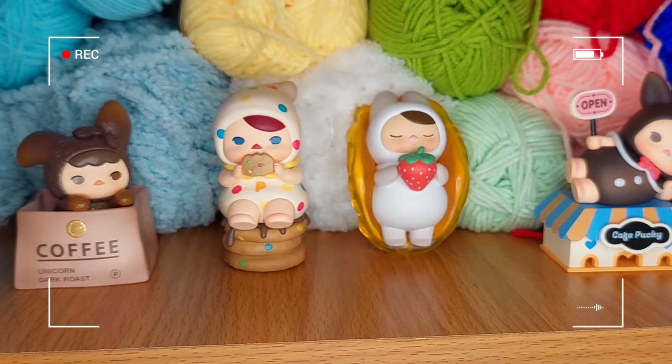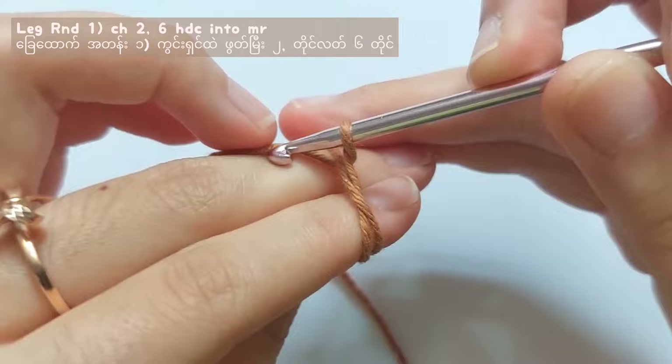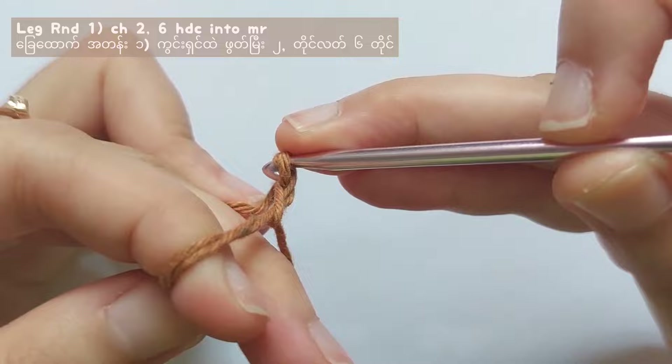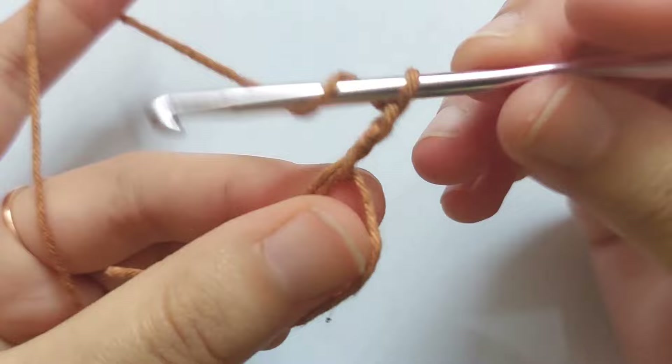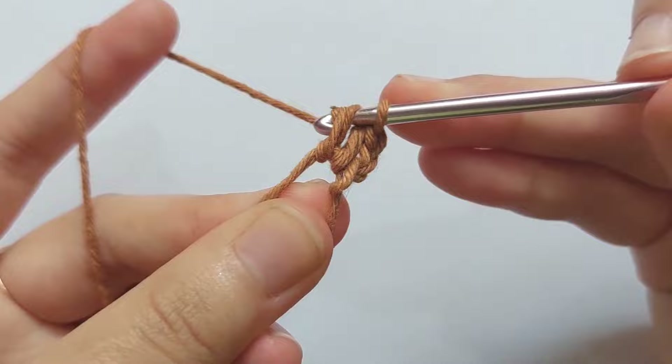So now let's start the tutorial. Let's make the leg first. Make a magic ring, chain 2 first. Then add 6 half double crochet into the magic ring. Yarn over, insert your hook into the ring, pull the yarn, yarn over and pull through all 3 loops. And you got 1 half double crochet — make 6 half double crochet in total.